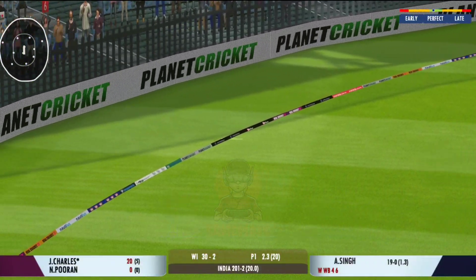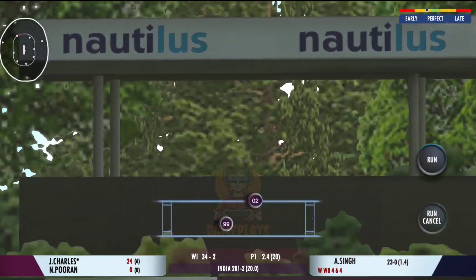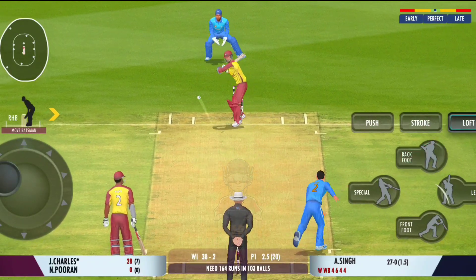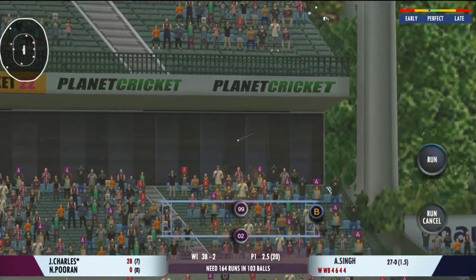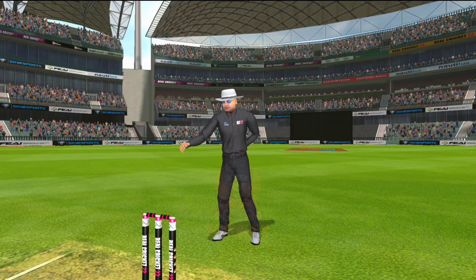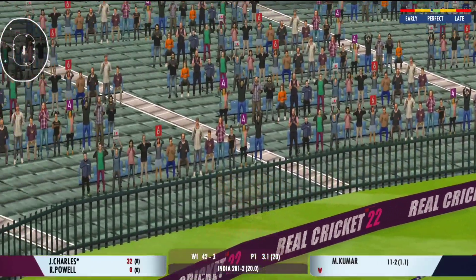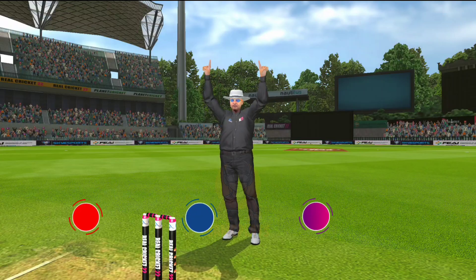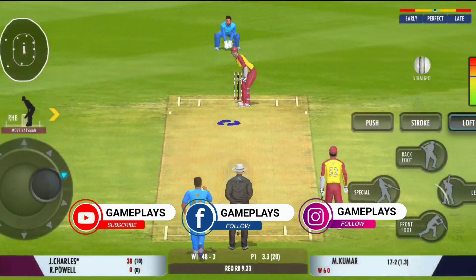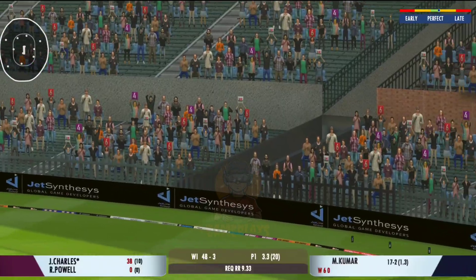Great shot, middles it and penetrates the gap for four. Four runs, plays into the gap fabulously. That's an excellent cricket shot, he gets four for it. Picked and deposited out of the park for a six — that's a clean strike. That was a stunning shot, that's the six. The power is extraordinary.